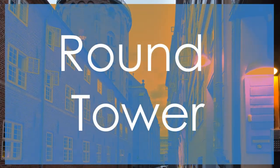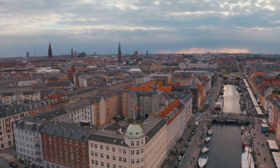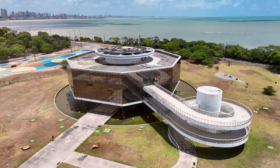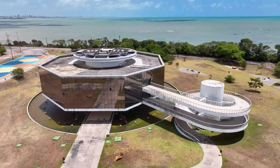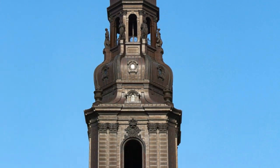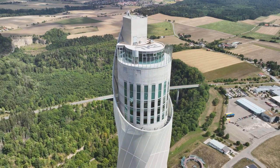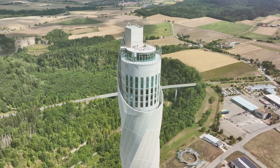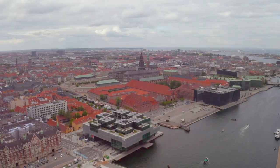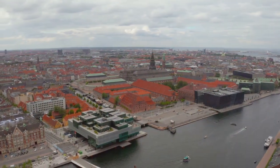Number 8: Round Tower. Coming in at number 8 is the iconic Round Tower, a historic landmark that offers panoramic views of Copenhagen. Built in the 17th century as an astronomical observatory, the Round Tower impresses with its unique cylindrical design and spiral ramp that winds its way to the top. While not as ornate as some of the higher ranked sites, the Round Tower's simplicity and functionality make it a standout attraction. Visitors can enjoy sweeping views of the city from the observation deck, providing a different perspective compared to the grandeur of Frederick's Church at number 9. Its position at number 8 showcases the Round Tower's architectural significance and its role in Copenhagen's skyline.